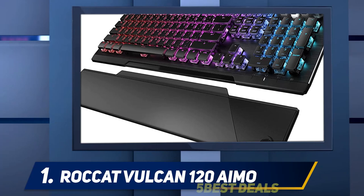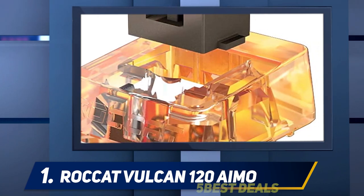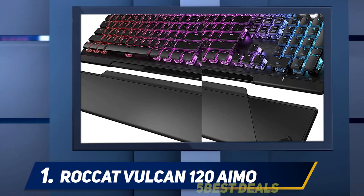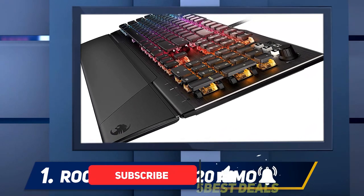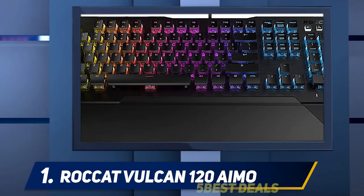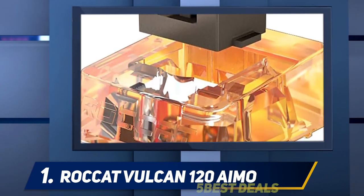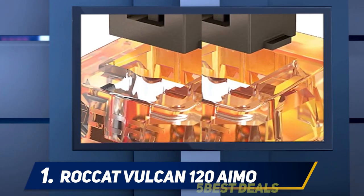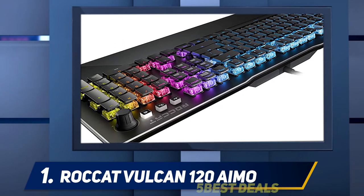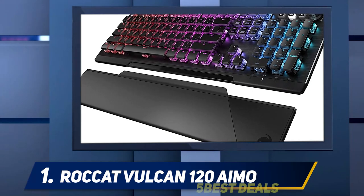And number one, the ROCCAT Vulcan 120 AIMO. Starting with the design — this keyboard looks absolutely beautiful with something of a conservative design for a gaming keyboard, which only enhanced its appeal. It has an aluminum body with RGB backlighting. What really makes this keyboard stand out is the design of the keycaps: on most keyboards the keycaps cover the whole key switch, but on the Vulcan 120 AIMO only the tops of the keys are covered, with the rest of the keys exposed. This gives it a beautifully industrial and nostalgic retro typewriter feel.